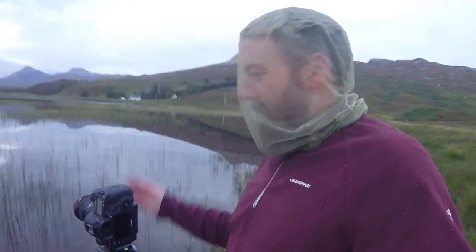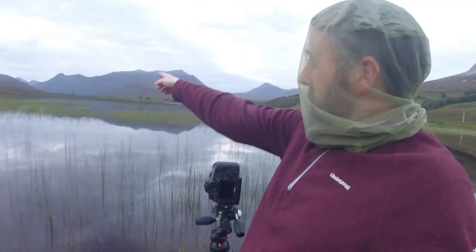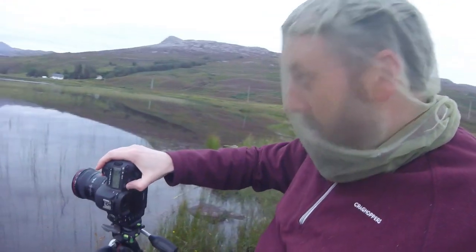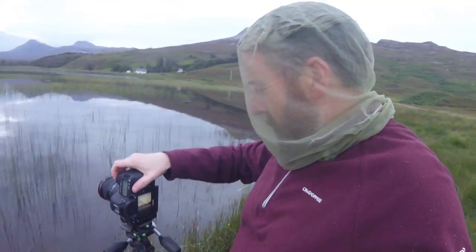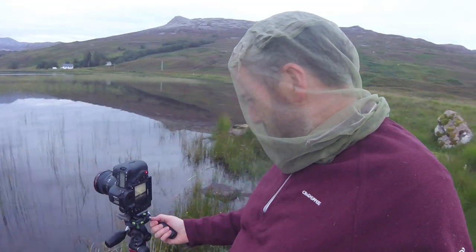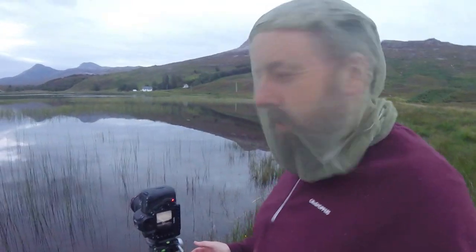Fortunately it landed on a dry bit rather than in the water — as it fell I was thinking 'ah!' but it was okay. So I'm just going to do a quick panorama starting over there where there's a bump, running through to that bump — I'm sure someone can tell me the actual names of those hills, but bump one and bump two will do for now. I'm bracketing and I'll do four shots. I just heard a stag calling — or was it a sheep?